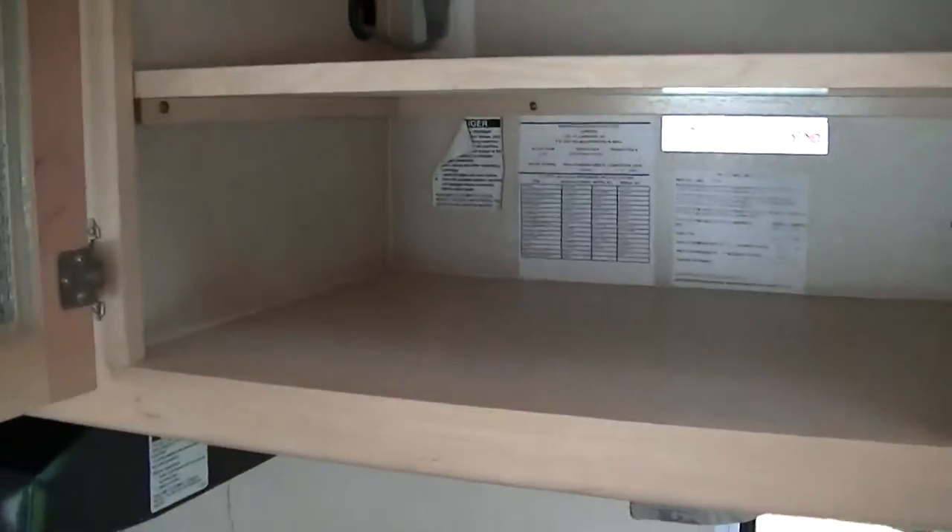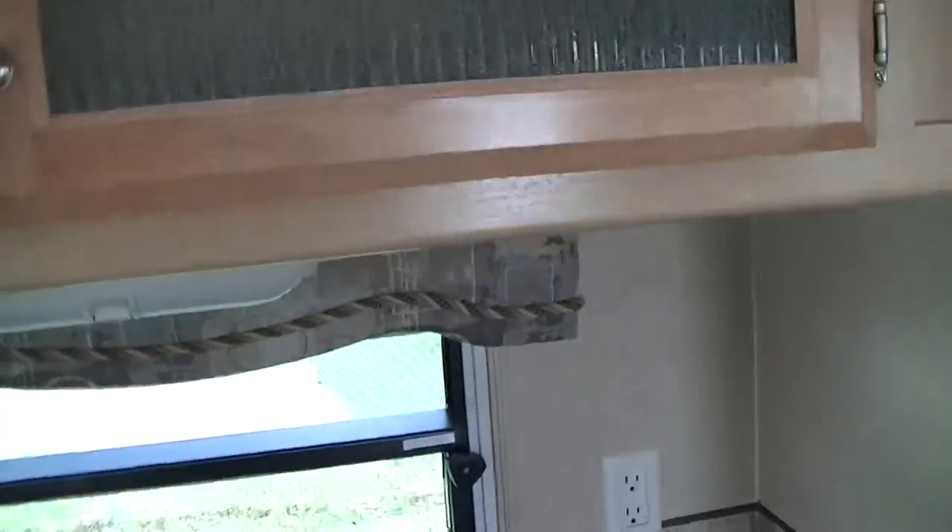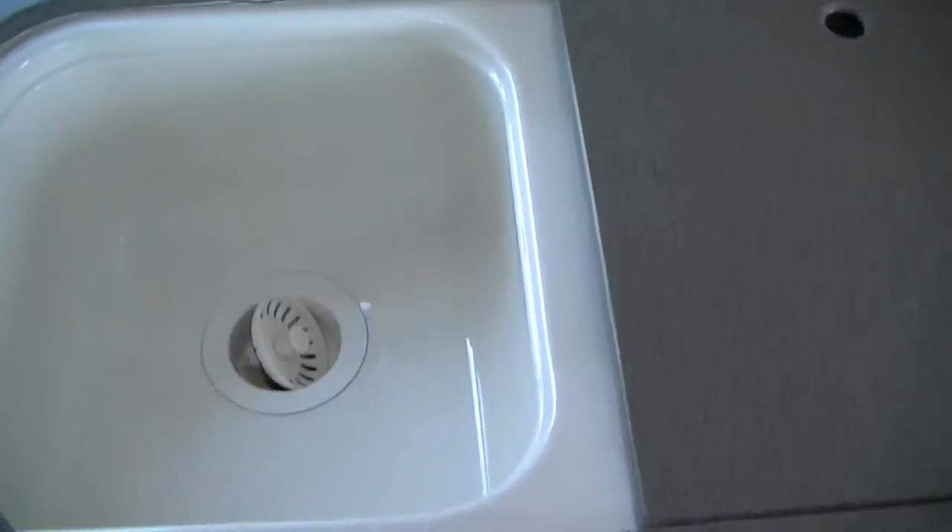Glass front cabinets give you that artistic feel. Hard surface countertop — heavy duty. Two bowl sinks for washing your veggies and your dishes, and those hard counters are easy to take care of too.